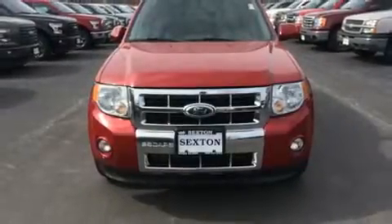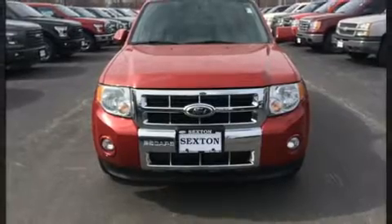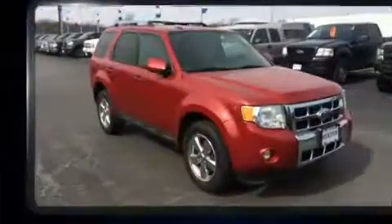Load your family into the 2010 Ford Escape. It features a front-wheel drive platform, an automatic transmission, and a 3-liter six-cylinder engine.